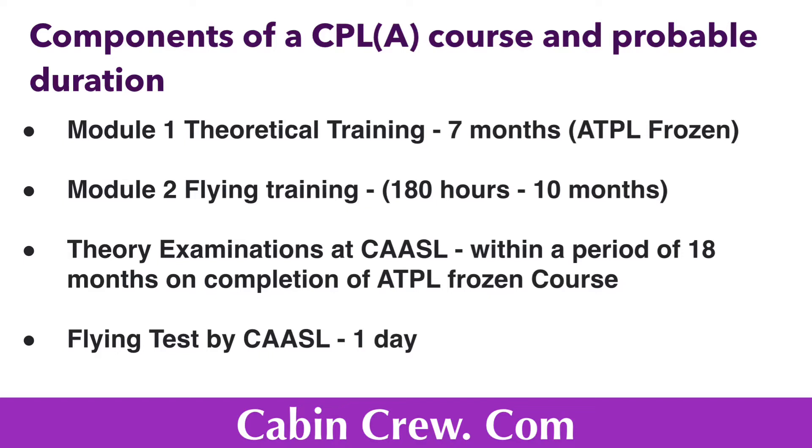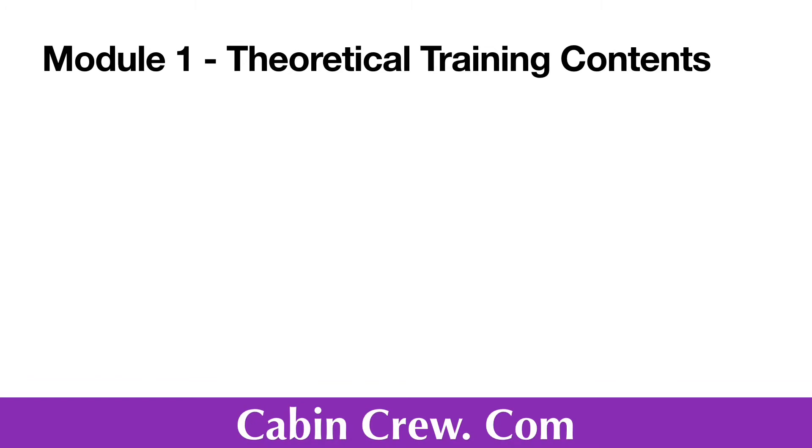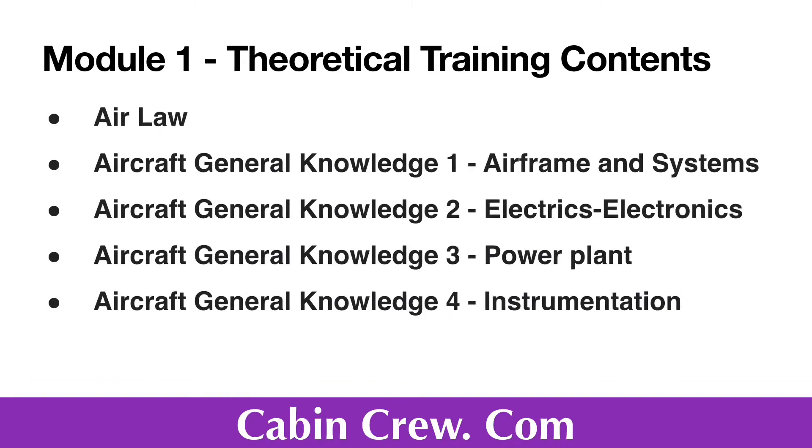The ATPL would become unfrozen when the flight experience requirements are met. Module 2 includes flying training, which I will explain at the end of the video under flying experience, as the content is essentially the same. Module 2 goes on for 480 hours within 10 months, followed by theory examinations at the Civil Aviation Authority of Sri Lanka within 18 months on completion of the ATPL Frozen course, and finally the flying test by the Civil Aviation Authority of Sri Lanka. Here are the contents of the theoretical training taught under Module 1: Air Law, Aircraft General Knowledge, Airframe and Systems.